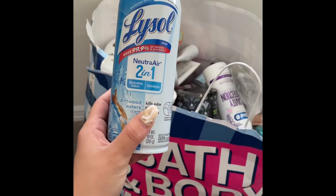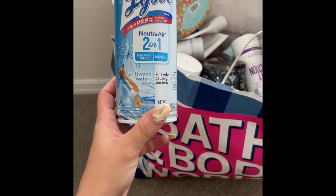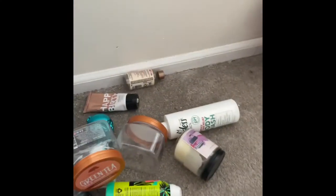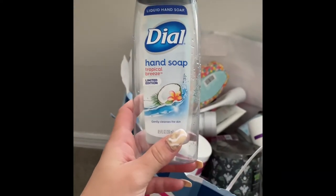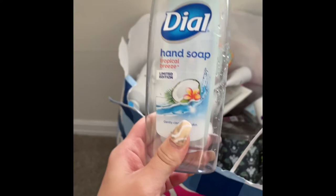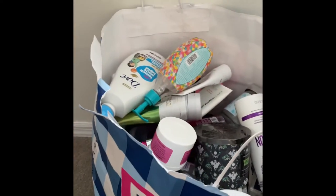I have this Lysol Neutra Air Two-in-One in the scent Driftwood Waters. It was just okay — kind of smelled like grape soda, so would not repurchase. Then I have this hand soap in the scent Tropical Breeze — it was limited edition, got it at the Dollar Tree. I got like 12 of them, I absolutely love this, would definitely repurchase.